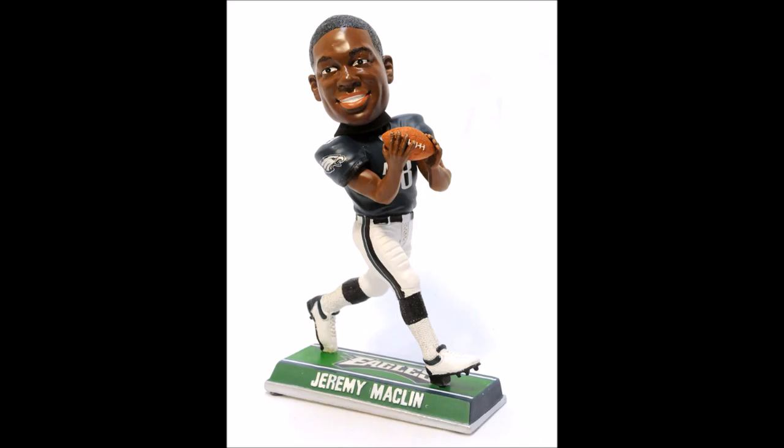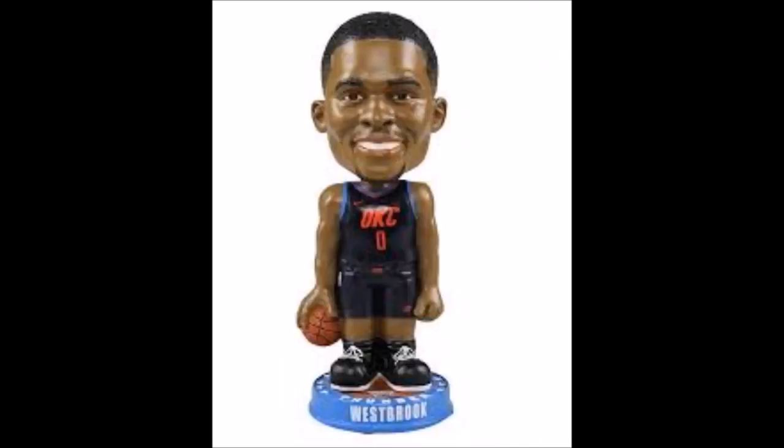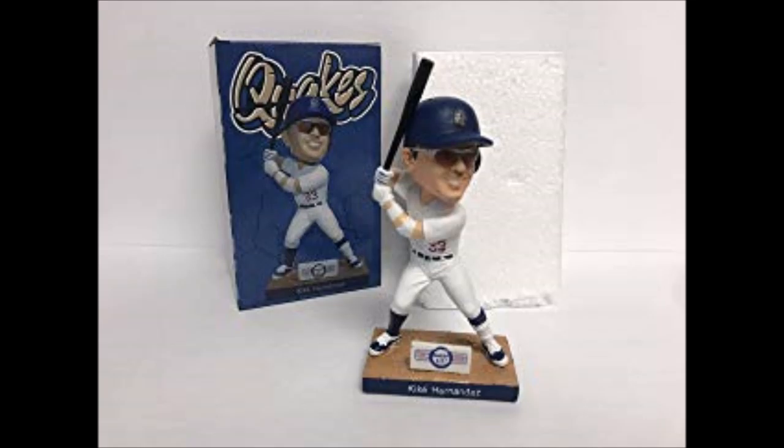That's right, bobbleheads — for basketball, football, and even baseball. Who knows? That's what they might be in.